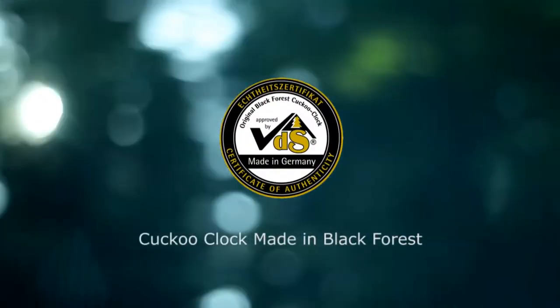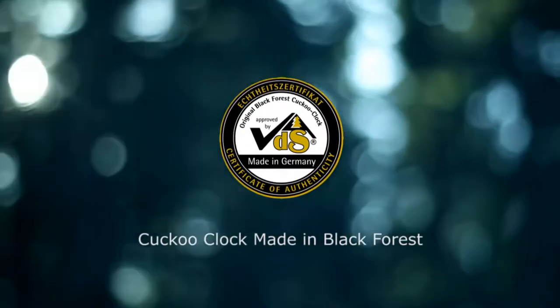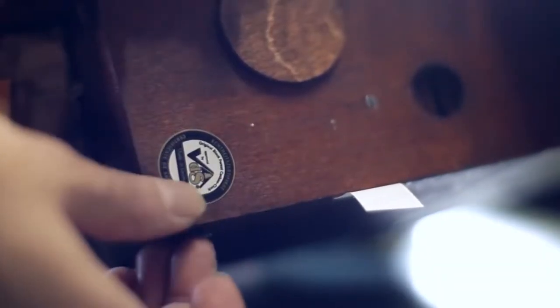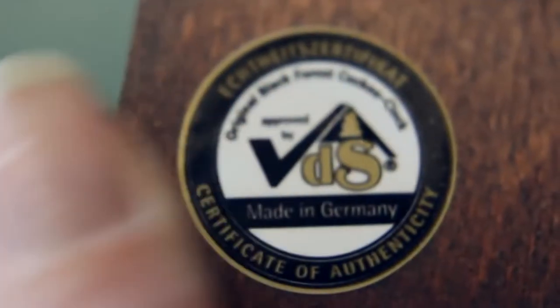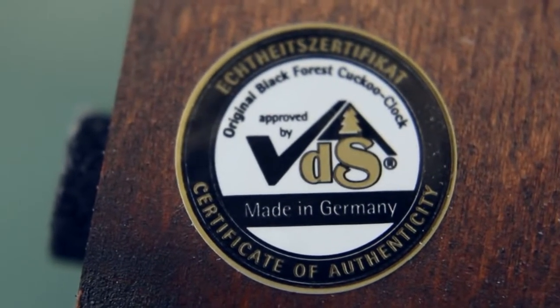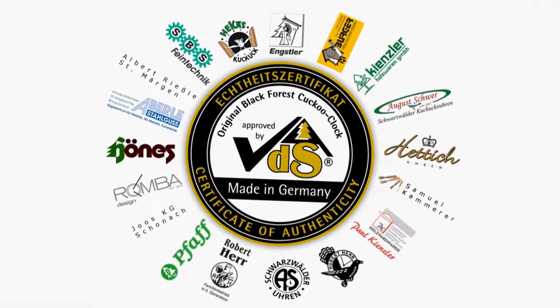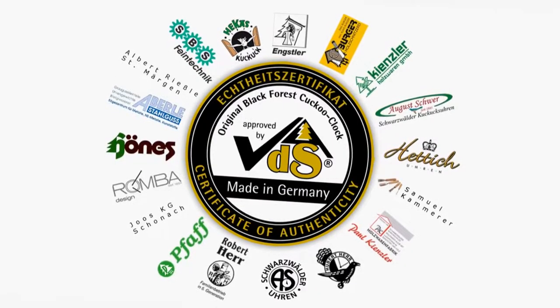This is because of the Verein der Schwarzwälder, or in English, the Black Forest Clock Association. The VDS is a syndicate created in 1987 to protect the tradition of clockmaking in the Black Forest. Only a few cuckoo clock manufacturers in the world currently make products that carry the official VDS designation.